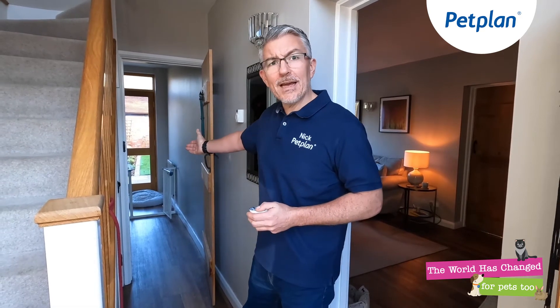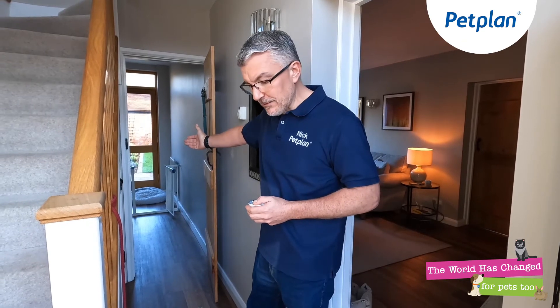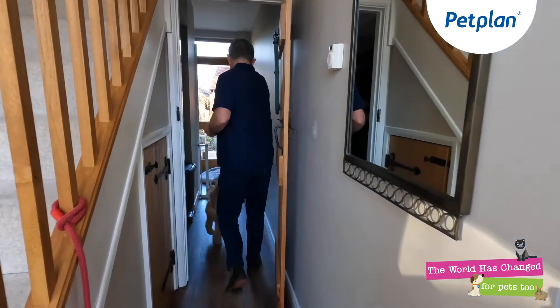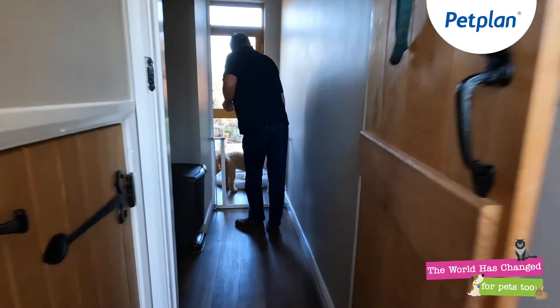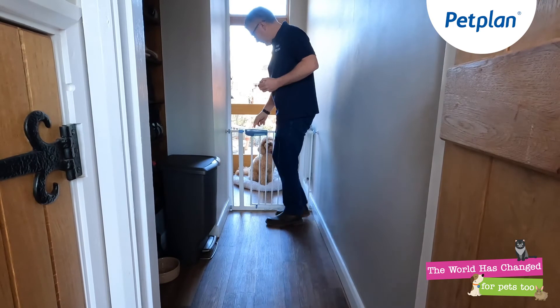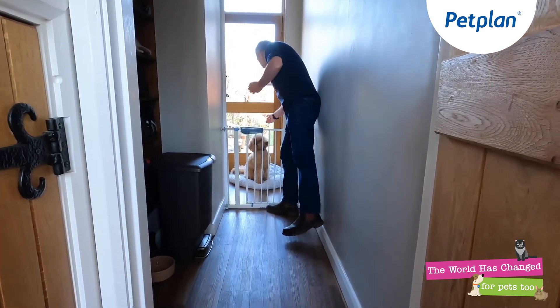For us, conveniently, we have a baby gate behind the back of the hallway and I'll just show you how I would send Ruby onto that. Ruby, on your bed. Stay. Good girl. Stay.